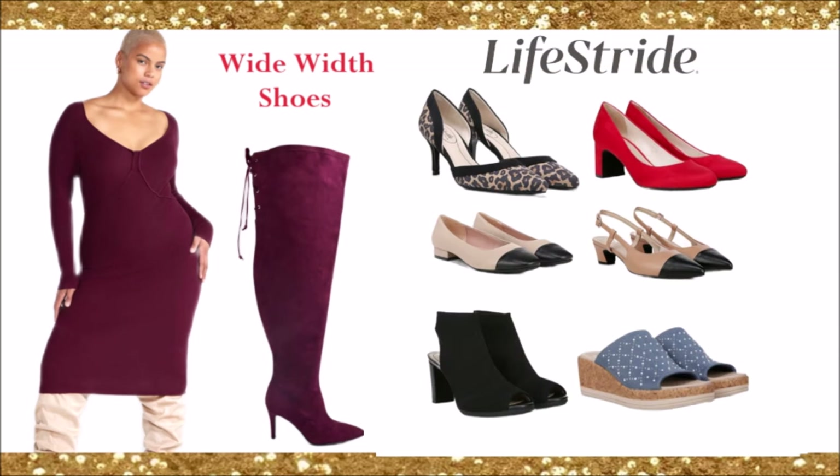Life Stride has absolutely stunning shoes — a large collection of beautiful shoes that look like luxury. I love the leopard and a classic red pump. They have Mary Janes, black tip shoes, and cute peep toe ankle strap booties. They also sell sneakers. Life Stride sells wide width shoes.